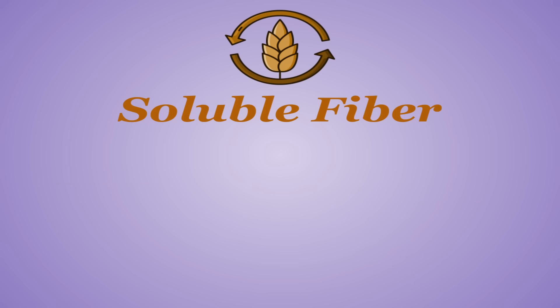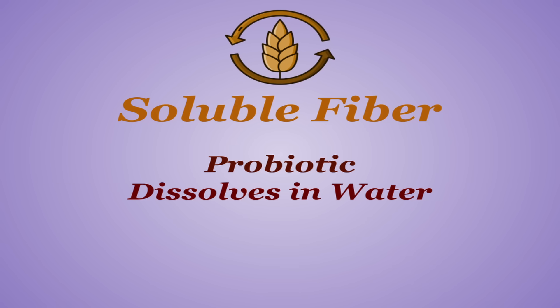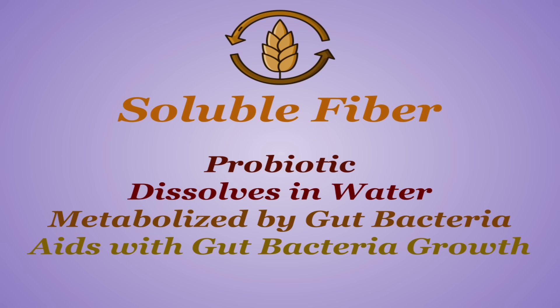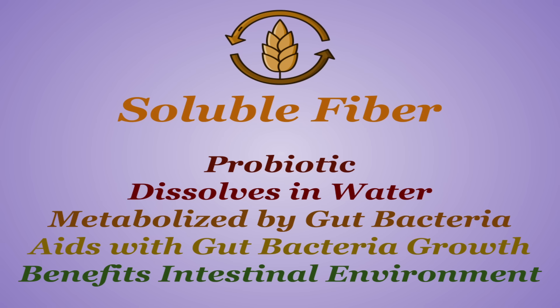Soluble fiber, though, is a bit more interesting. It's a prebiotic, dissolving in water and forming a gel-like material. Unlike us, the bacteria that lives in our intestines has the right enzymes to digest this, aiding with the growth of this bacteria while overall just making the environment of this bacteria more hospitable.